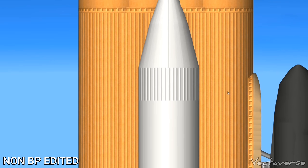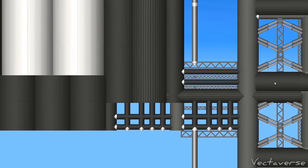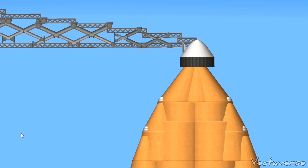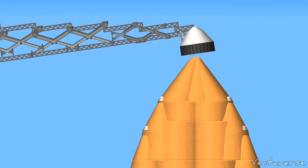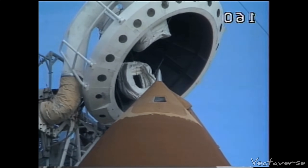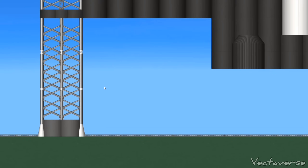STM: go. Safety console: go. STE: go. LRD: go. SRO: go. T-minus 48 seconds and we're transferring to orbiter internal power.